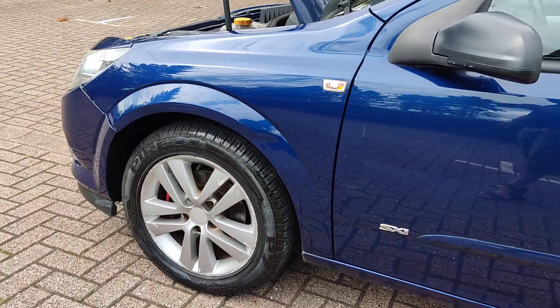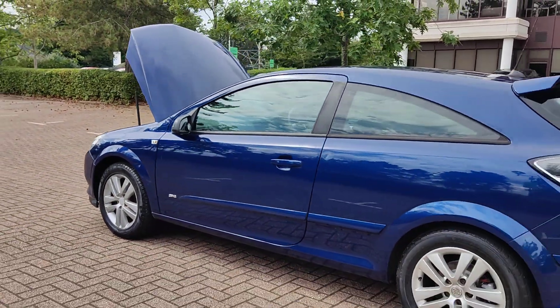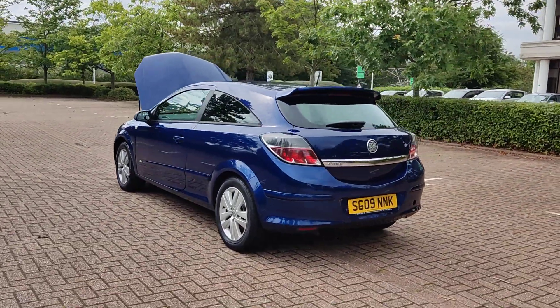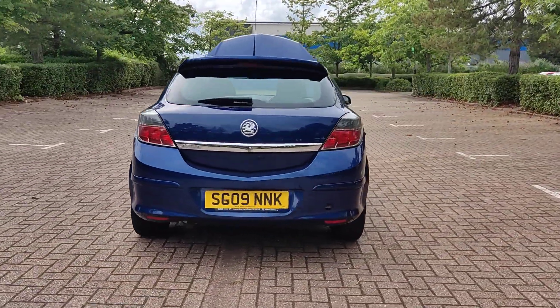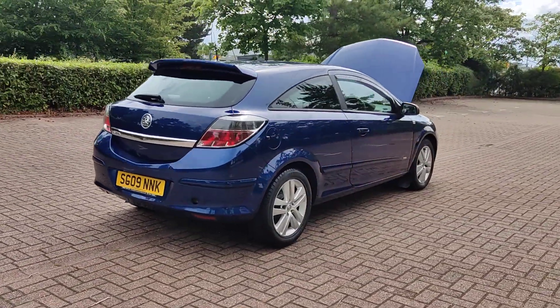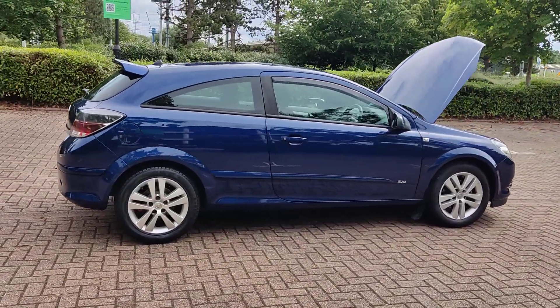Clean 16-inch alloy wheels with good tires all around. Clean bodywork, plenty of boot space. No spare wheel. Recently passed the MOT with no advisories at the last MOT.